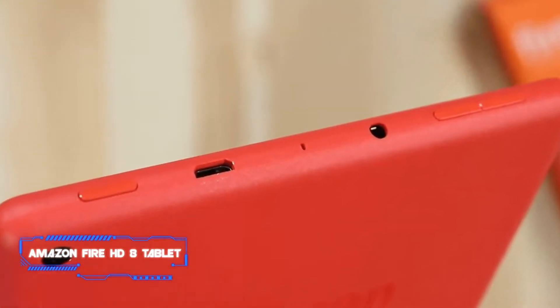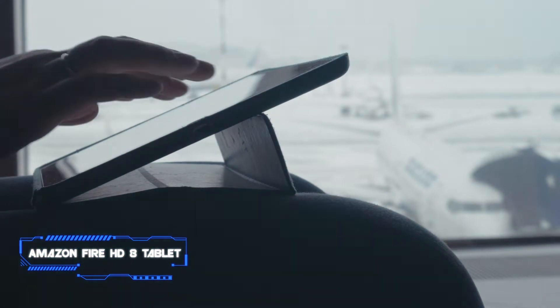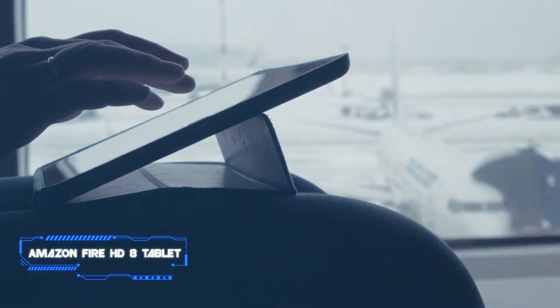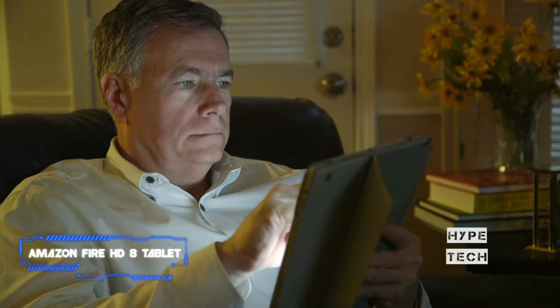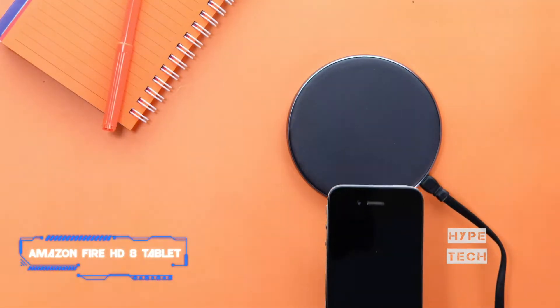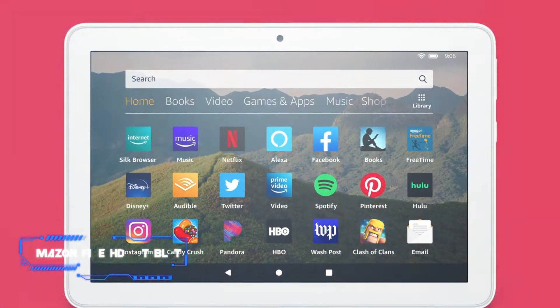Rather impressively, the tablet also has built-in stereo speakers. It's worth noting that Amazon also offers a slightly pricier Fire HD 8 Plus tablet, which has a similar design and specs as well as support for wireless charging. There's even an optional wireless charging dock for the slate.